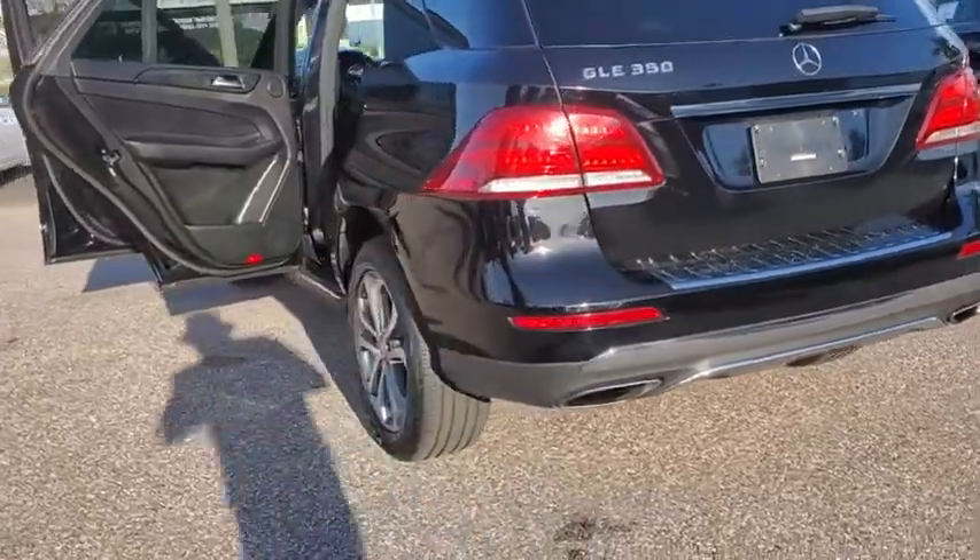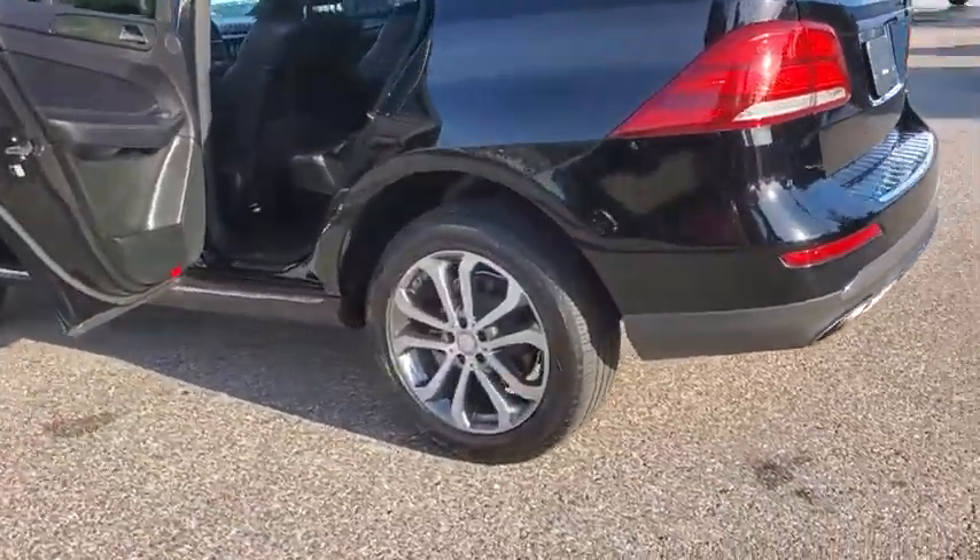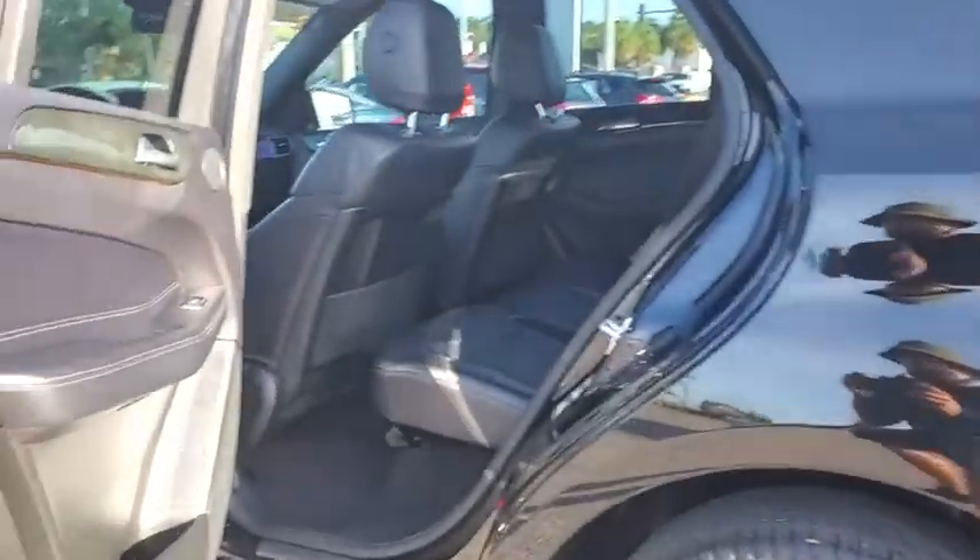This vehicle has less than 45,000 miles. Here are some of this vehicle's great options: power liftgate, traction control, power passenger seat, dual airbags.